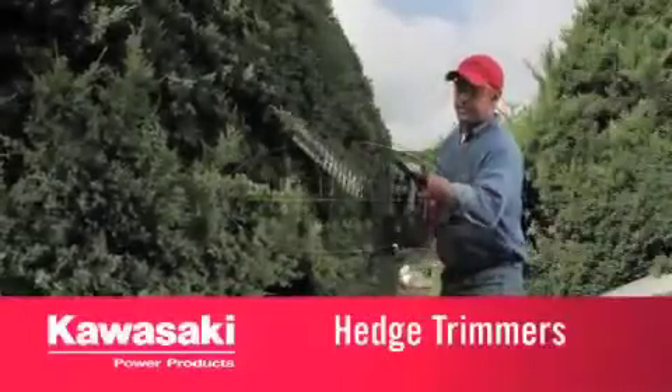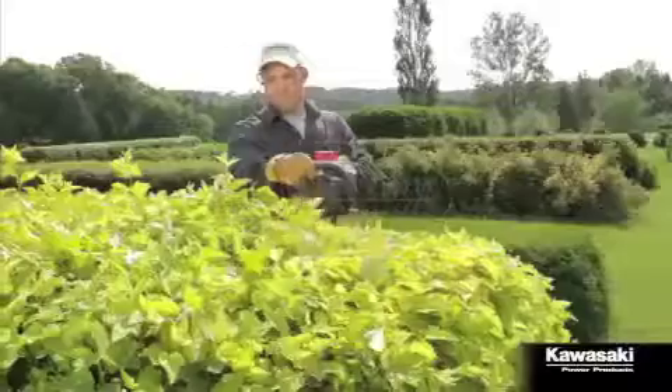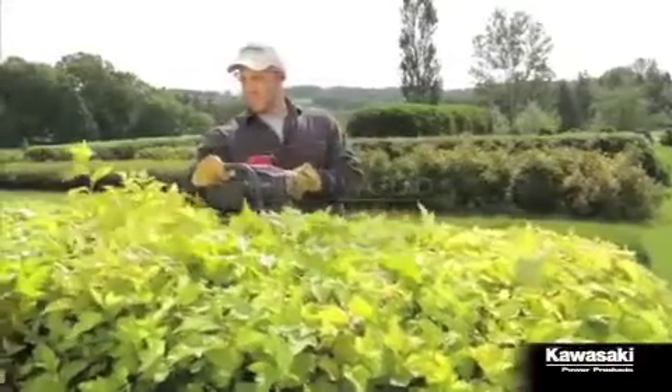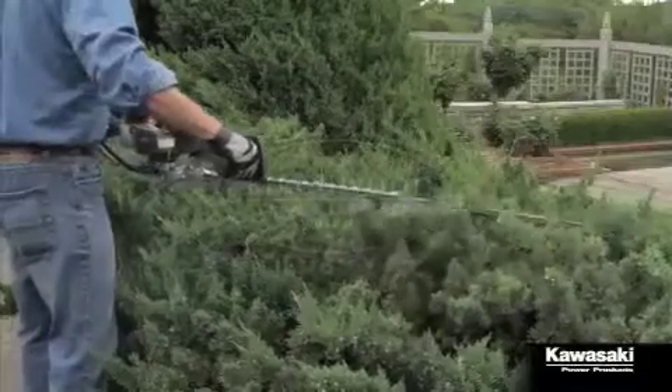Kawasaki hedge trimmers give you fast, easy, efficient trimming on all kinds of hedges. Superior design is why, starting with a pro-level Kawasaki engine and new chrome blades that cut five times longer before the first sharpening.